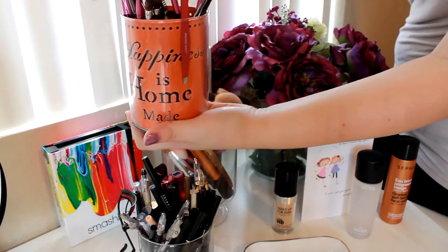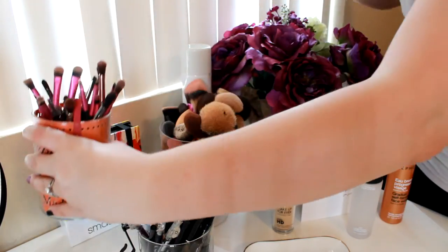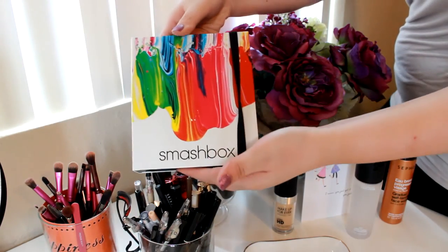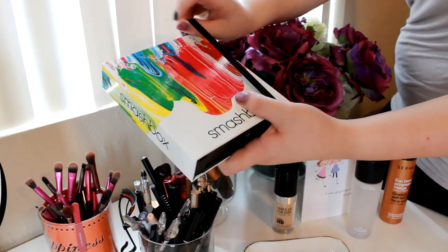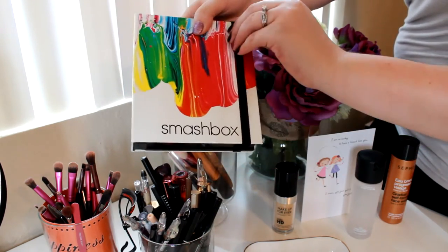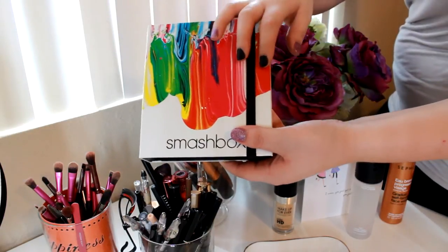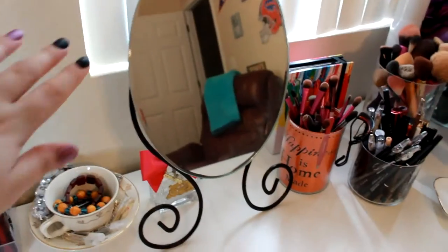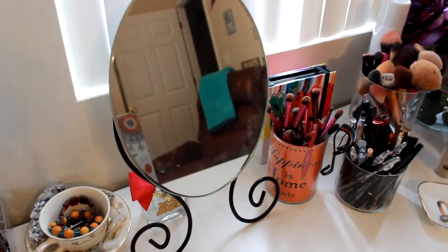I have a little container that says 'Happiness is Homemade' and I have all of my eye brushes in there, along with a pair of tweezers on the side. Then I have a Smashbox palette that I've never used — I want to save it for bridal makeup I want to start doing. It has blushes, highlights, and eyeshadows but I like the way it looks, so I just keep it sitting out. Over here I also have a mirror from IKEA that I use to apply my makeup every day.